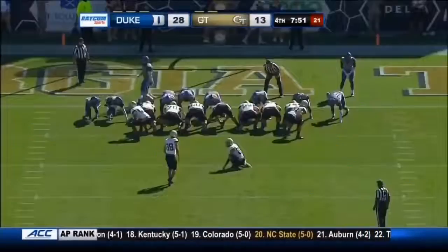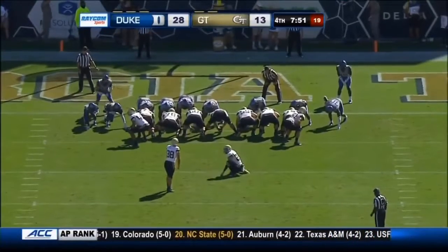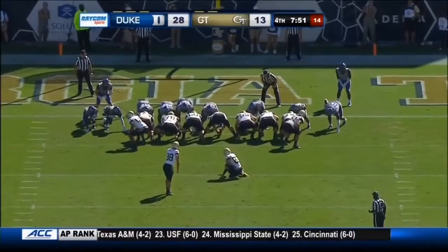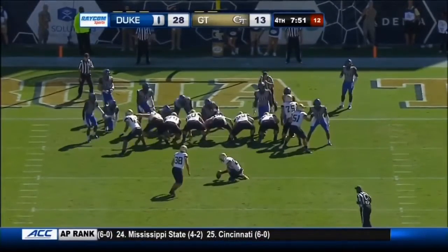Georgia Tech finds a way to put a touchdown on the board. Third rushing touchdown of the season for Jerry Howard, the sophomore from Rock Hill, South Carolina.